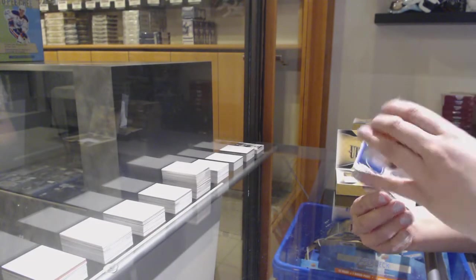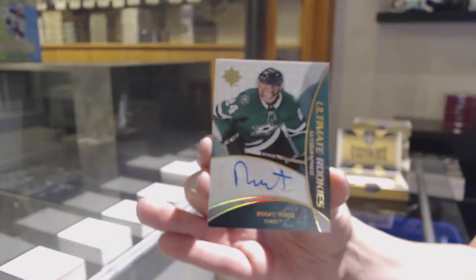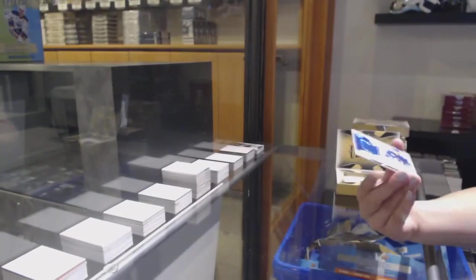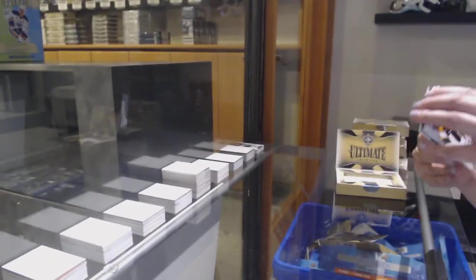We've got a retro rookie auto update from 18-19, number to 175 for Dallas, Root Hints. Just what you wanted — we are crushing it for you, Sean. And a rookie jersey of Quinn Hughes for the Vancouver Canucks, number to 399.